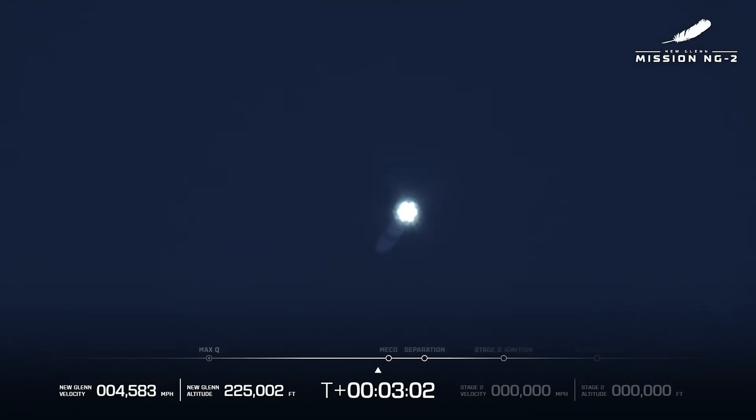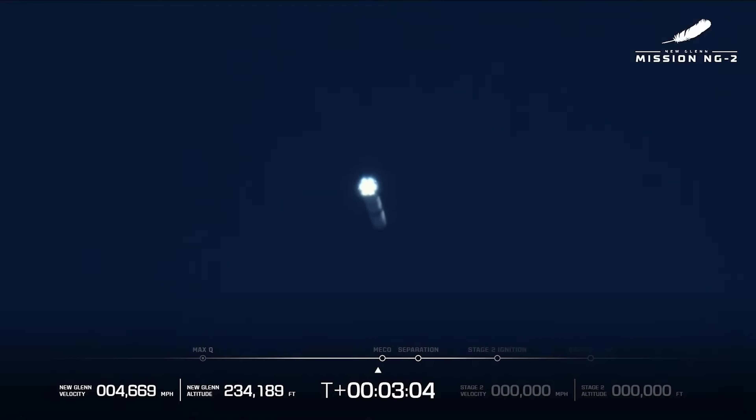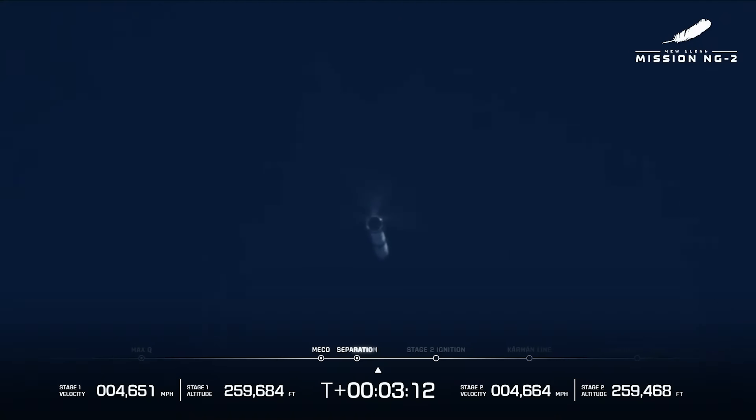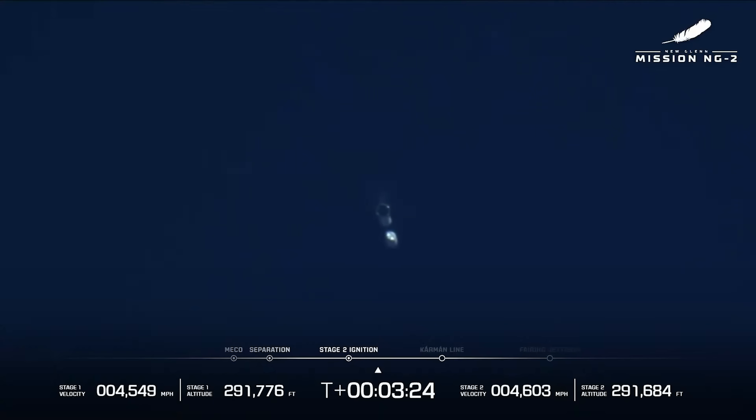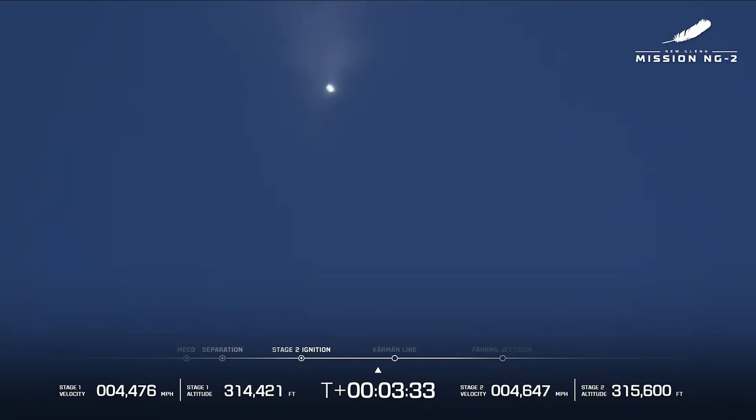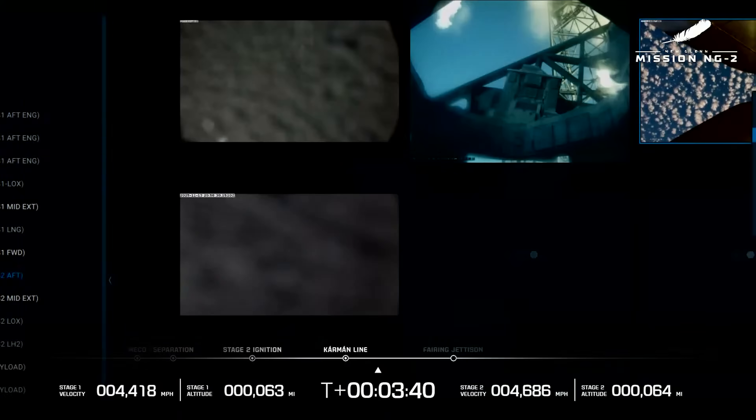The cheers are real — you can hear them all the way in here. And we have MECO! We have good stage separation! And we have ignition on stage two. Both engine parameters look good — stage two ignition! Oh, you see the two rockets there! Body rate damping out nicely. Both BE-4 engines look good at the high thrust set point. Body rate responses look good.